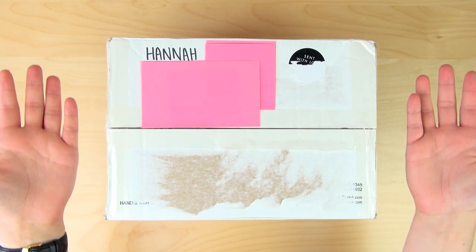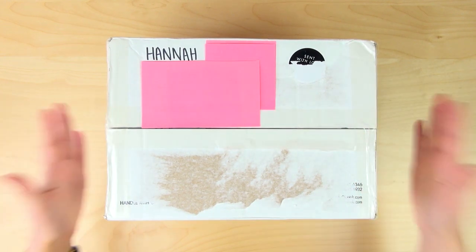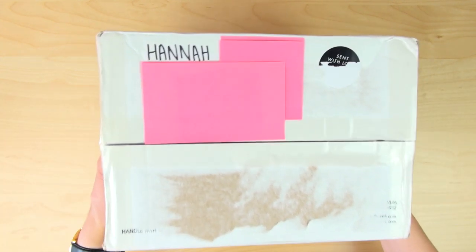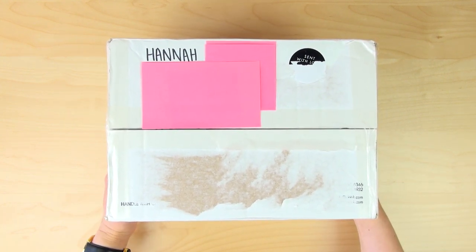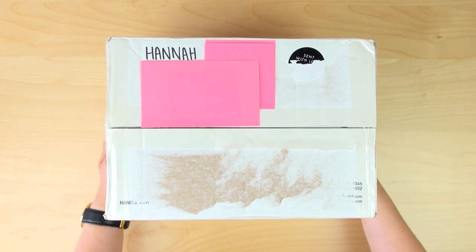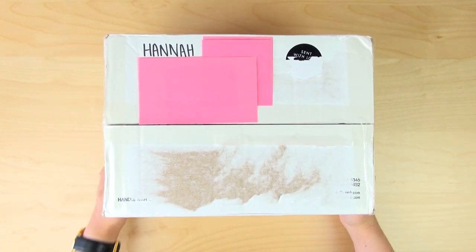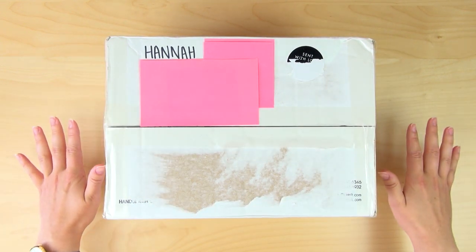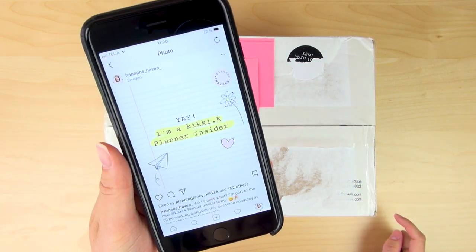Hey guys, it's Hannah here and I don't know if I've ever been this excited in my life. As you can see, I have a box in front of me — a very heavy box, actually. I feel like it weighs a couple of kilos. It is from none other than Kiki K, and this is actually kind of a surprise box for me because I have no idea what's inside. I'm actually a Kiki K Planner Insider.